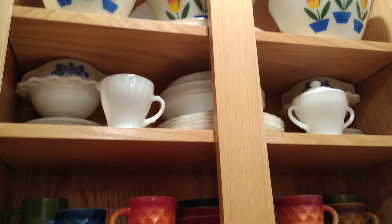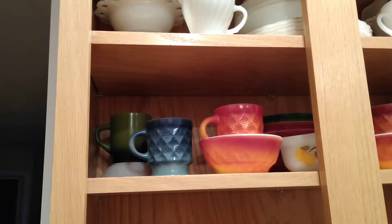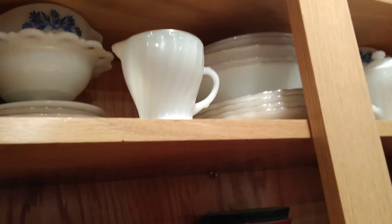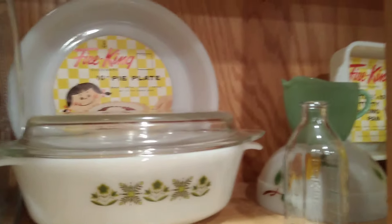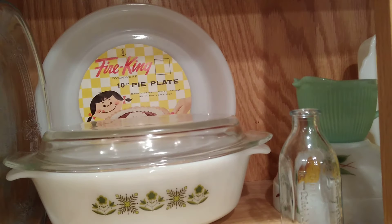I probably have maybe 150 pieces, something like that. I don't really have a lot of sets — they're mostly separate pieces that my grandmother actually gave me. This is one of my favorite pieces. You can't really see the design in it; it has like a bluish tint to it. I have some of the jadeite stored in another cabinet and I'll show you a few more pieces in just a sec.